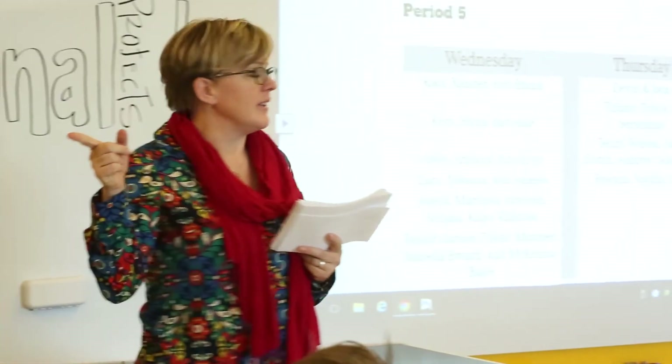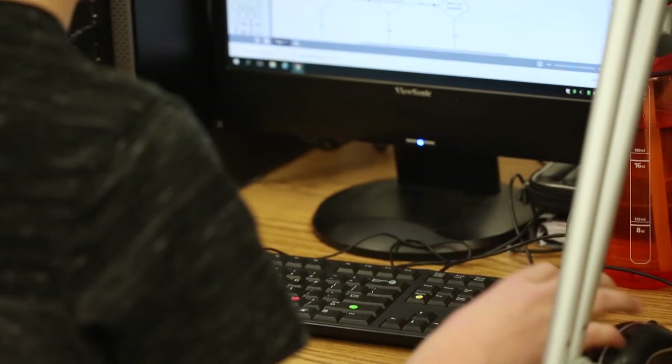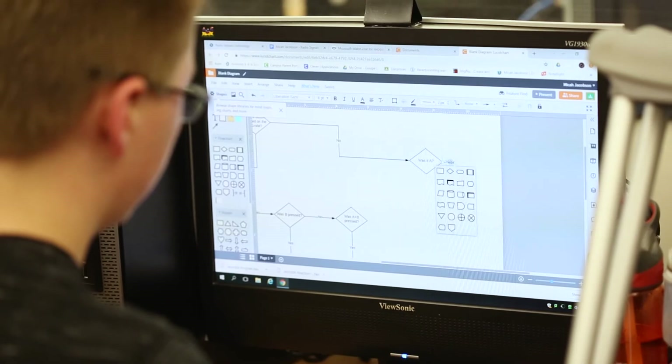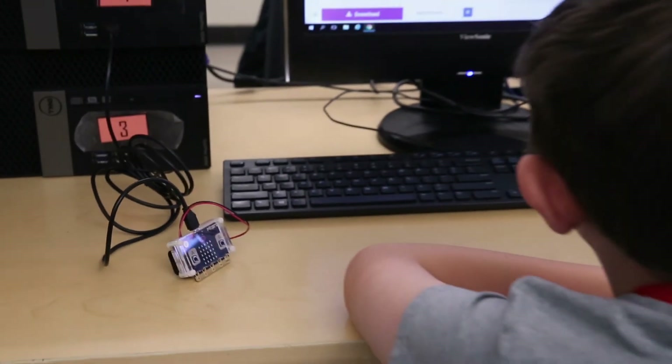By the time they're getting into eighth grade doing their Naviance lessons around what career they want, so many more kids are having conversations about out-of-the-box careers — rather than just what they've seen on TV or in their community or family. Because of this class and their experience in computer science and using micro:bits, they are seeing that there are career possibilities that aren't even imagined yet.